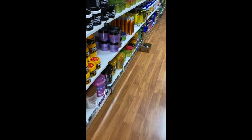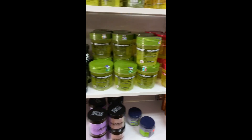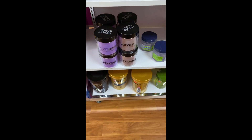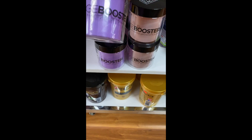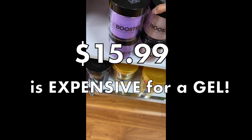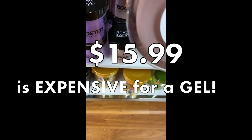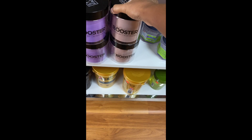I'm on the gel aisle — they have a ton of gels. They even have this Edge Booster gel; it's so expensive — it's like $15.99, which is crazy expensive for a gel. I will pass on that Edge Booster.